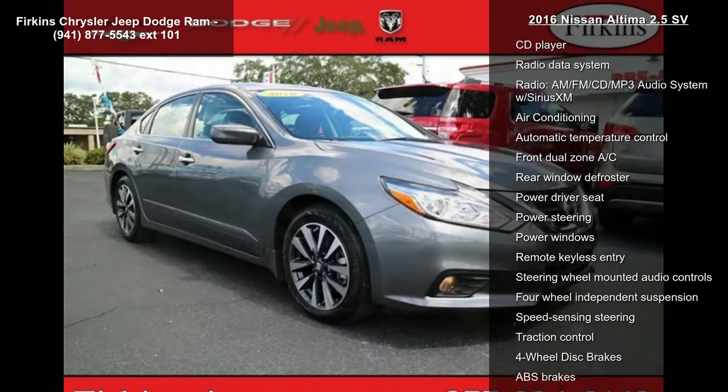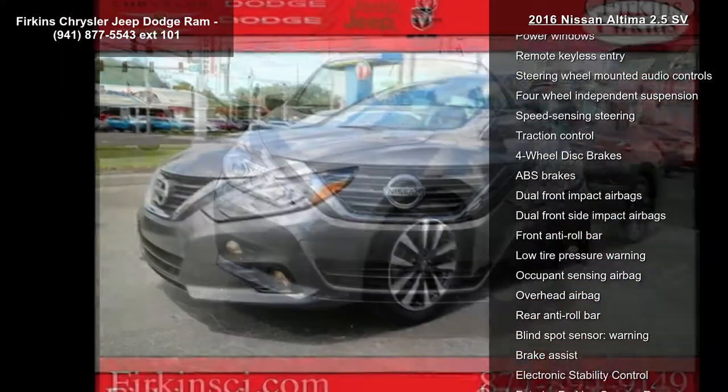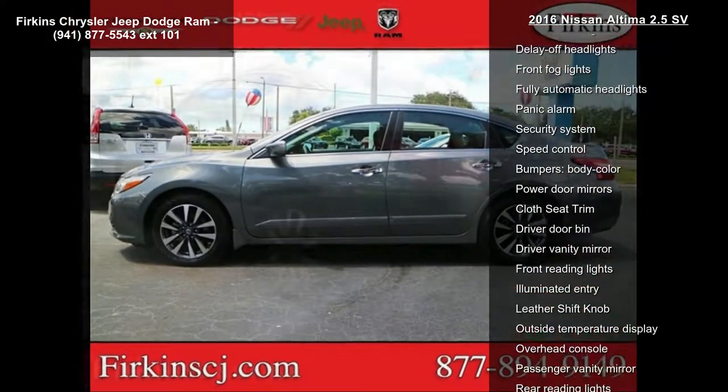Enjoy these notable features: 6 speakers, AM FM radio, Sirius XM, CD player, radio data system, and an AM FM CD MP3 audio system with Sirius XM.